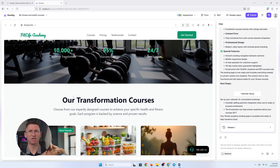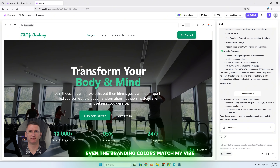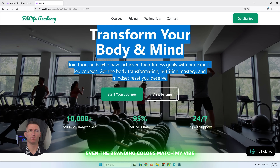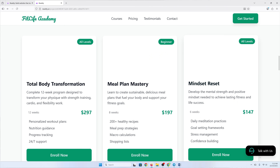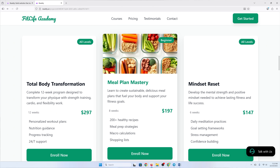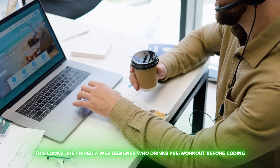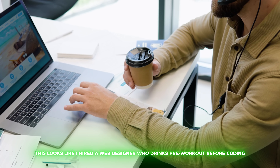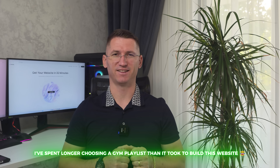A hero section, course listings, contact form — even the branding colors match my vibe. Here's my Total Body Transformation course, the Meal Plan Mastery, and Mindset Reset. Everything's clean, responsive, and ready to launch. This really looks like I hired a web designer who drinks pre-workout before coding. Seriously, I've spent longer choosing a gym playlist than it took to build this website.